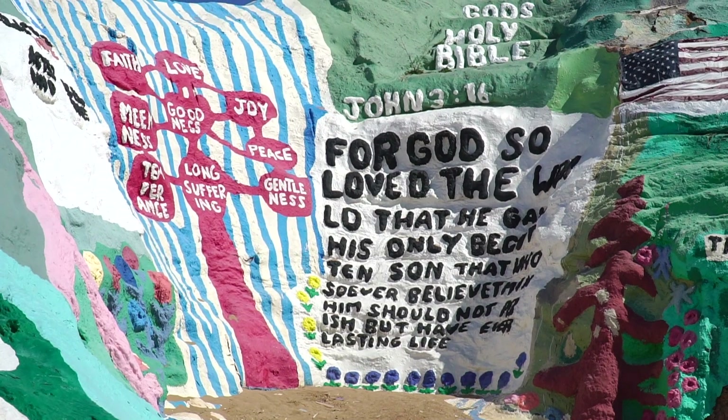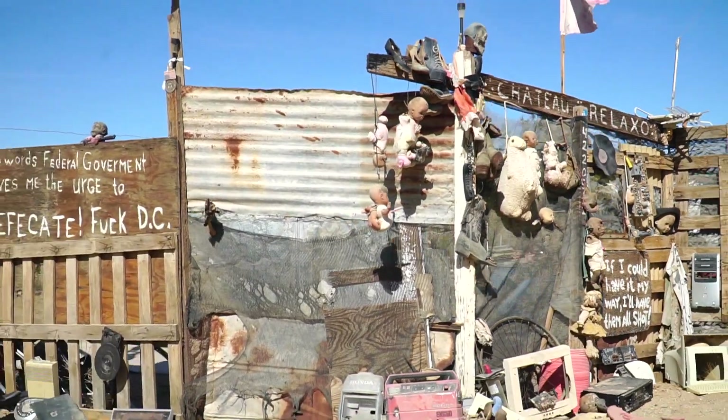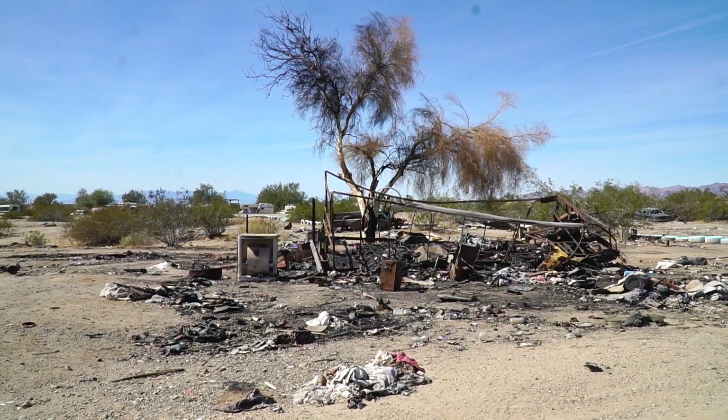Previously, we explored iconic Salvation Mountain in Southern California, as well as nearby Slab City — the last free place on Earth. I didn't stay in Slab City because when I drove through it, it looked like Mogadishu.